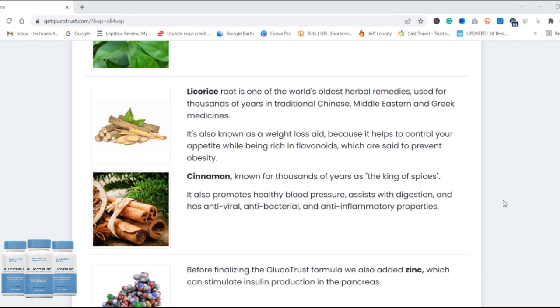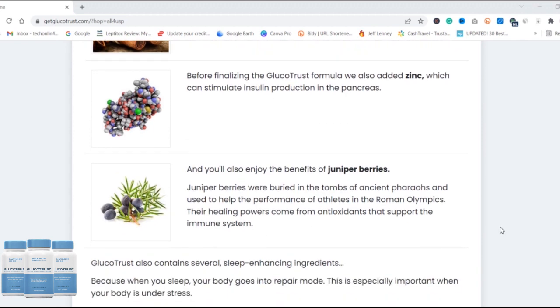GlucoTrust is an all-natural supplement that can be taken regularly to help balance blood sugar levels when taken as directed. GlucoTrust gives you a 100% money-back guarantee for 180 days, so there is nothing to lose. You can try GlucoTrust for 180 days and get amazing results.